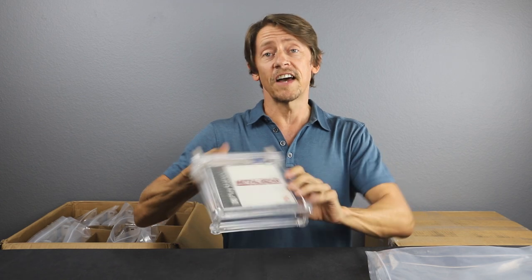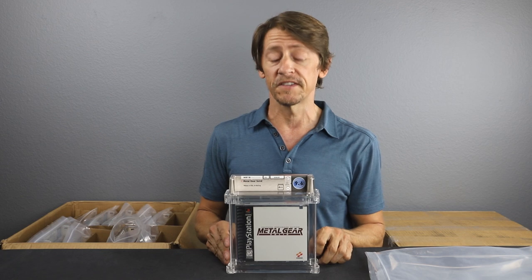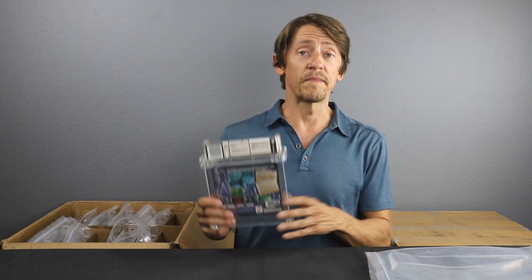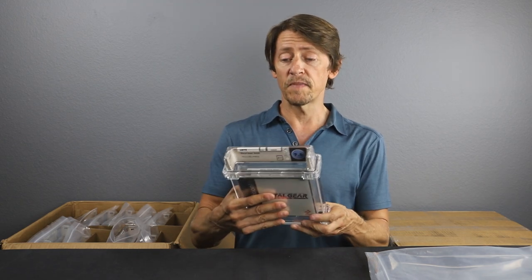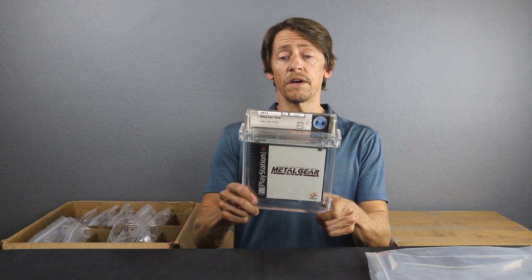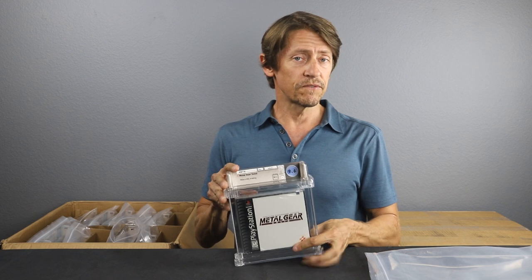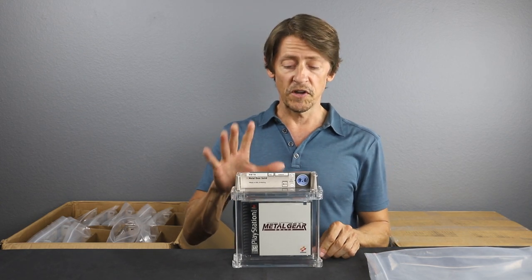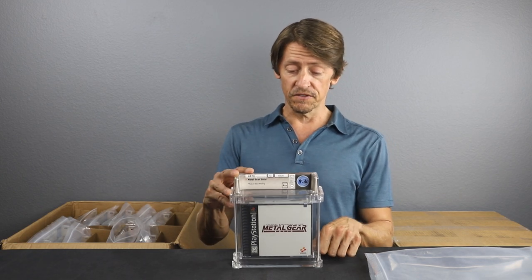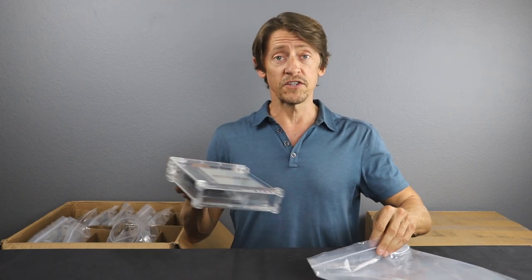Here is Metal Gear Solid for the PlayStation 1 — a 9.6 A++. Now this is one of the best-selling games for the PlayStation, I think the seventh best-selling game. It sold over six million copies — very, very popular game. You see this trading pretty high in the secondary market, especially in high grade like this, 9.6 or 9.8. Very pleased with this grade — 9.6 A++ for Metal Gear Solid on the PlayStation 1.